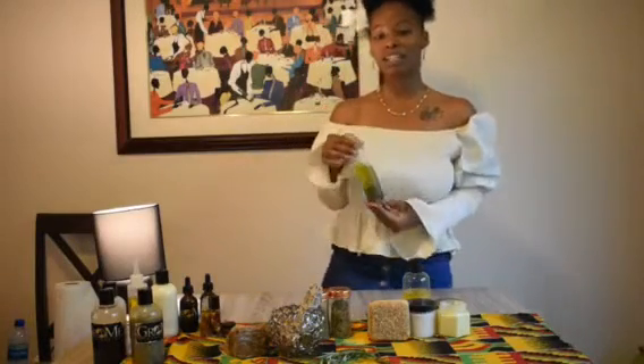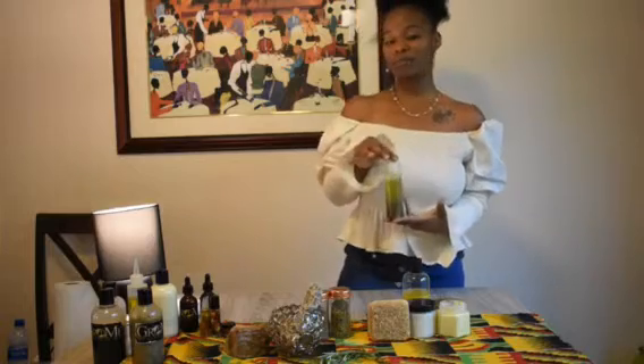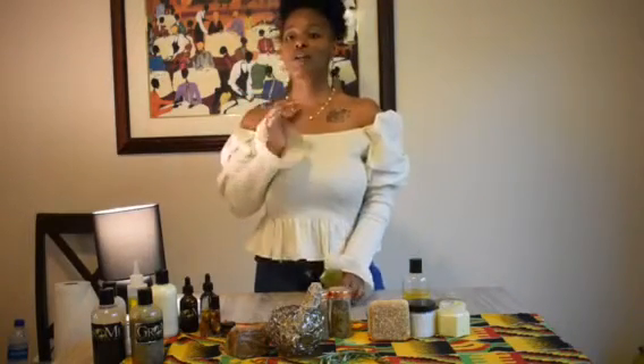First off, we have the Grow Me Stimulating Oil. I get great reviews on this oil — people send me monthly progress pictures. You can check out my Instagram for that on the link below. When you use this product, you will feel the effects instantly. When you put it on your scalp, you feel what's happening.